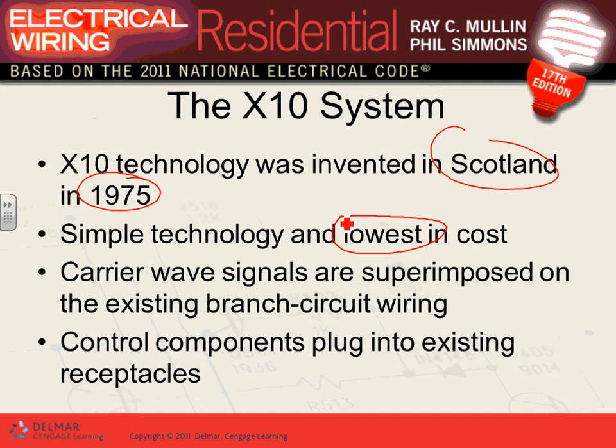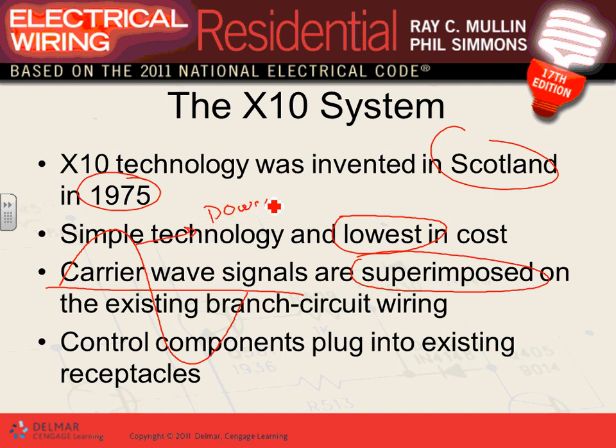A little bit about this technology: it was invented in Scotland in 1975. It's simple and lowest cost — you don't have to do wireless. What's unique is that you can use 14/2 and 14/3 and 12/2 and 12/3 to impose a signal to go talk to devices over the power lines. The term they use is 'superimpose' on the existing line system. Here's how it works: your 60 Hz power signal is on the line, and inside that power signal on the 14/2 they put a communication signal at a higher frequency.